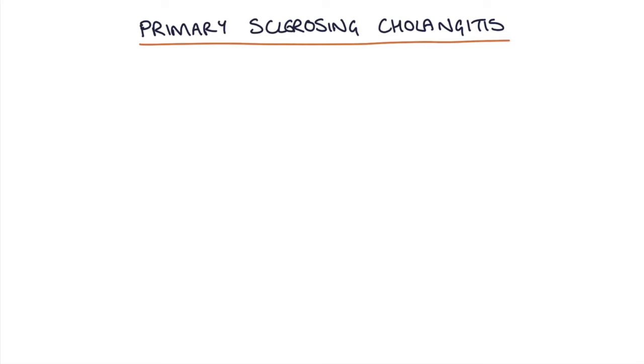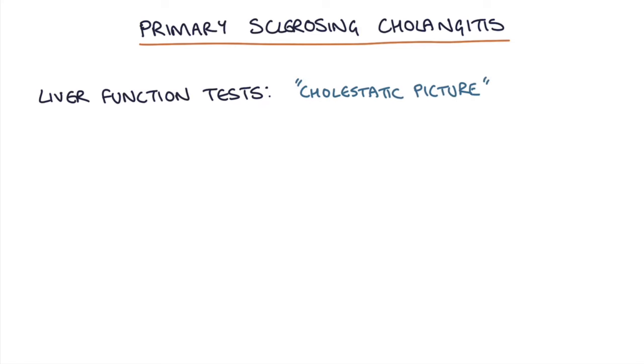So a patient comes in with a typical presentation of primary sclerosing cholangitis and you decide to do some liver function tests. Liver function tests typically show what we call a cholestatic picture, which means a picture that suggests cholestasis or slowing of bile flow through the bile ducts. The alkaline phosphatase is typically the most deranged LFT and may be the only abnormality that you find on the liver function tests at first.